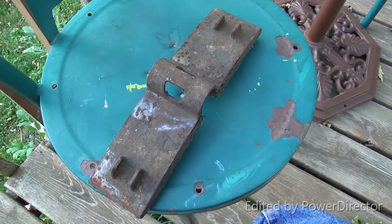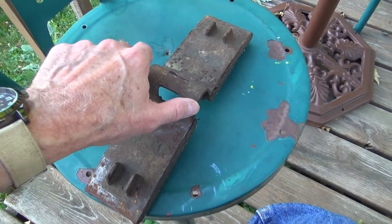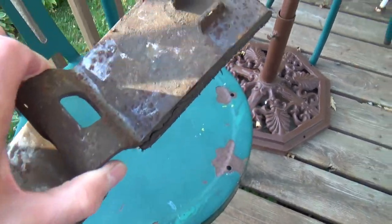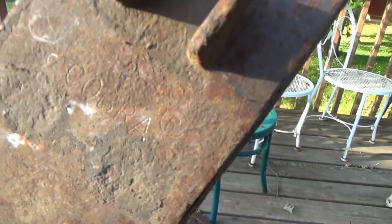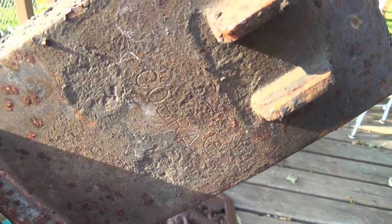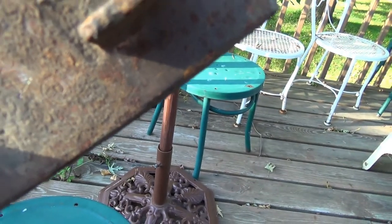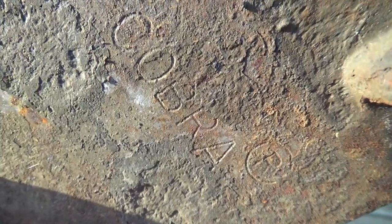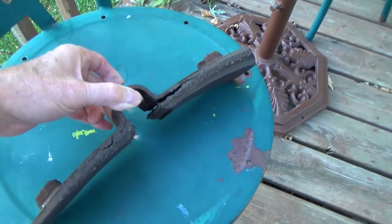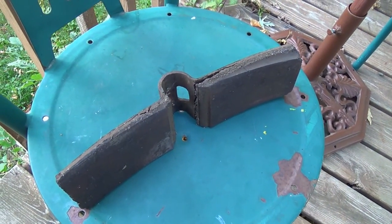Hi guys and gals, it's me George, the shade tree fix-it man — well, shade tree railroad man today again. I don't know if you can see it, if I can get it to hit the right light. I believe it says Cobra, and Cobra is the registered trademark — you see that right there. As close as I can tell, this came off of the railroad tracks; one of the Owen boys picked this up.